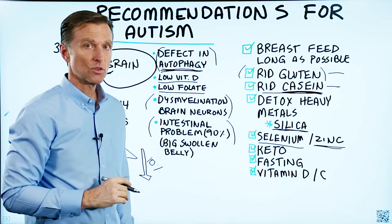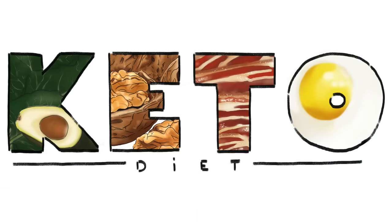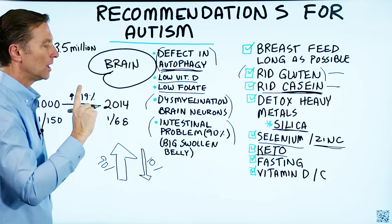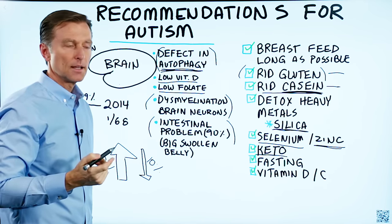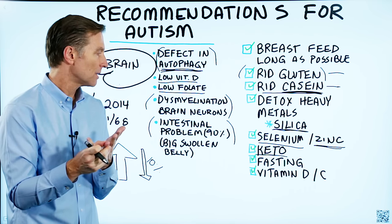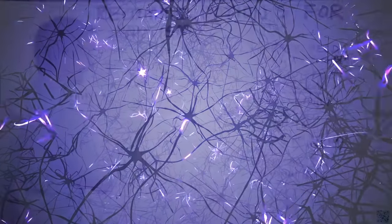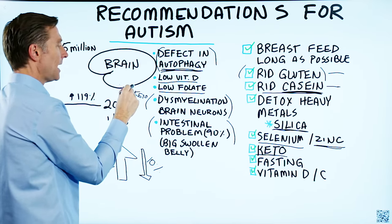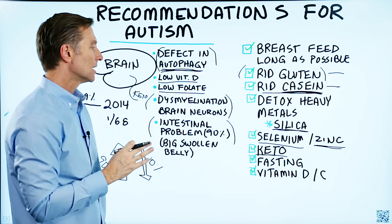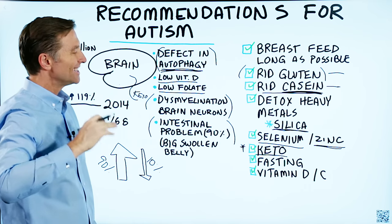The next thing is essential — putting your child on a healthy keto plan. Because we know there's damage in the brain, you must use an alternative fuel. I would definitely recommend exogenous ketones and MCT oil as well. Going on a keto plan, a low-carb diet, will allow the brain to finally get fed, because ketones can bypass the damaged part and feed the neurons directly. Glucose cannot do that — and you'll probably see huge changes just from that alone.